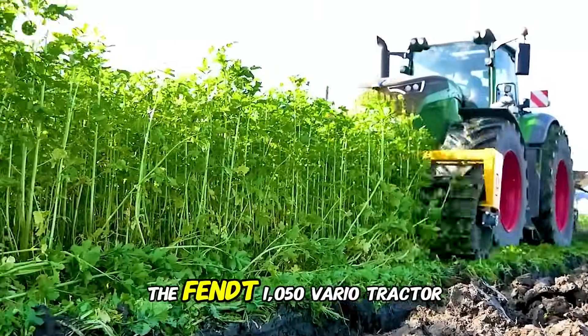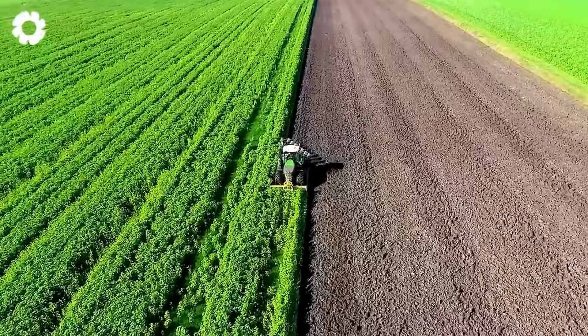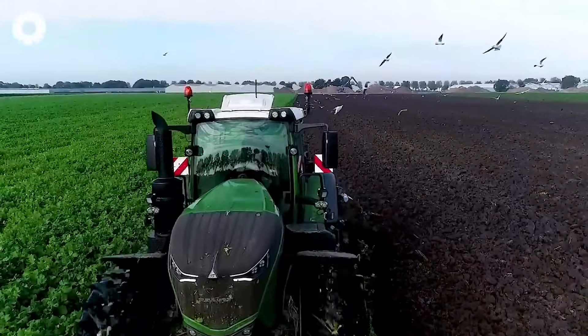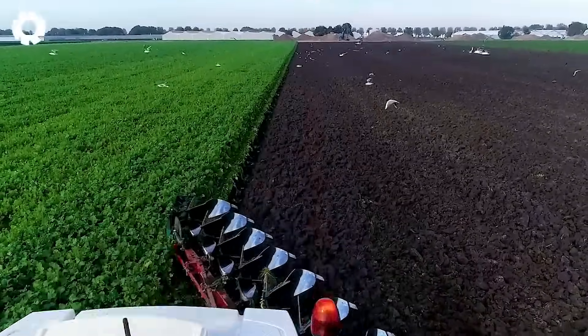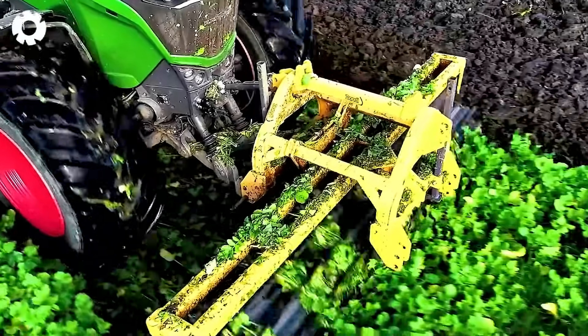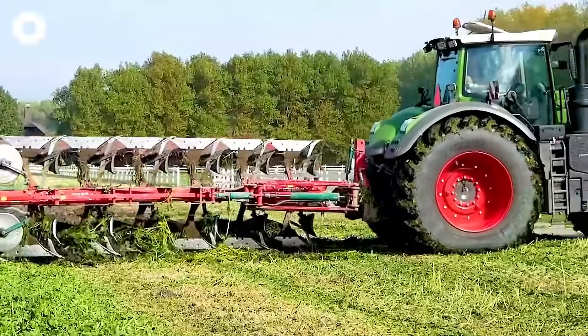The Fendt 1050 Vario tractor combined with the seven-furrow LO 100 plow glides across the field, plowing cover crops powerfully and efficiently. These modern machines not only improve the soil but also optimize the farming process.